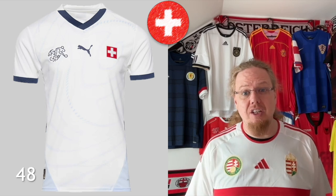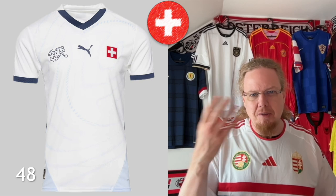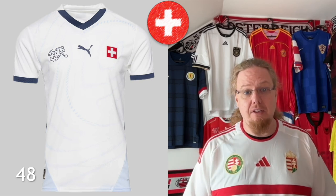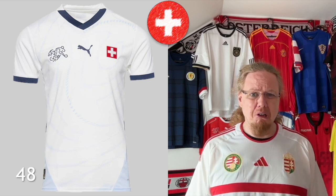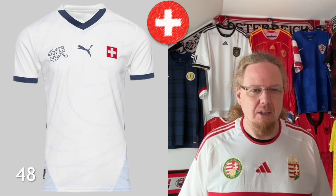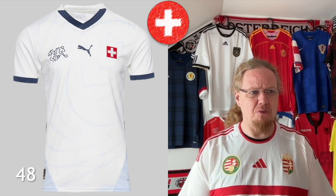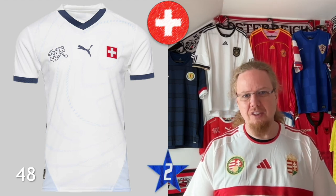Even worse is the away jersey. The pattern probably has something to do with mountains or a map, but what do the colors have to do with Switzerland? Dark blue, light blue — and then you have a Swiss flag that looks completely lost in there. I guess it's something to do with glaciers or whatever. It doesn't scream Switzerland to me at all. One of my least favorites — two stars, just not Swiss enough.